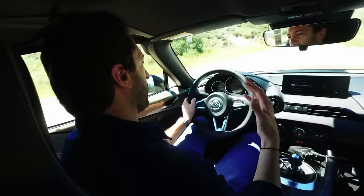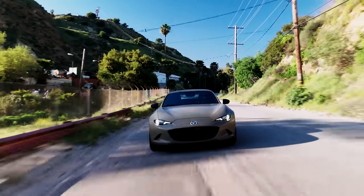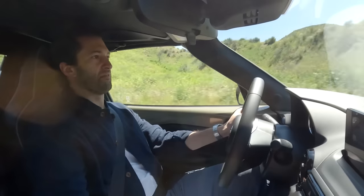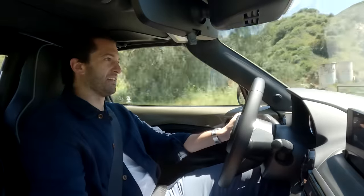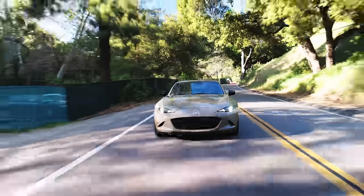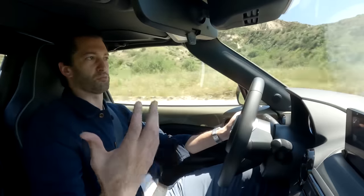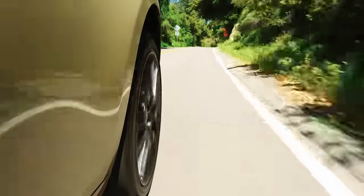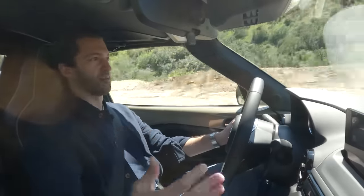Now, besides how fun it is to drive, there is one thing that I just don't like too much — it's how tight the cabin is. I feel very cramped in here. I'm a six-foot-tall guy and it's just a tiny cabin. At the same time, this is what makes this car so much fun — it's small, it's lightweight. All of that is part of the recipe for success, but at the same time, there's not a lot of comfort amenities here.